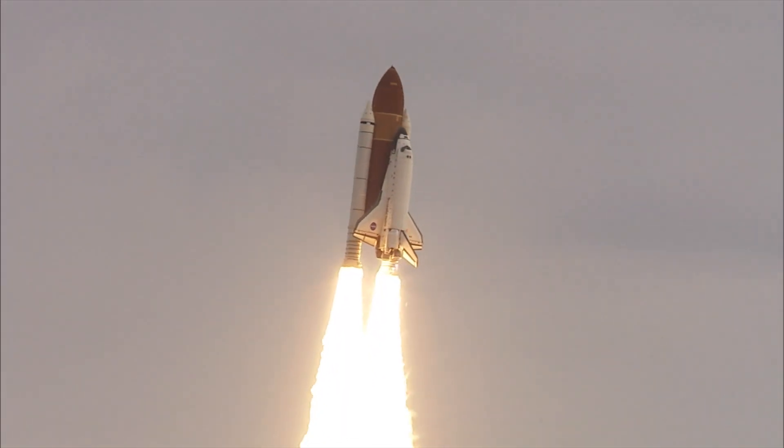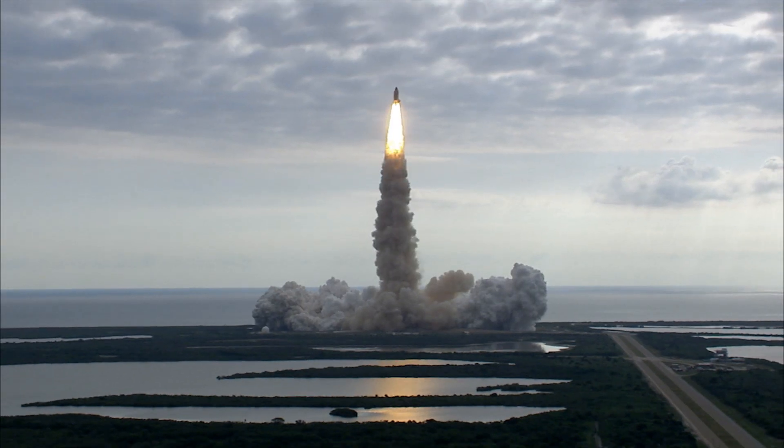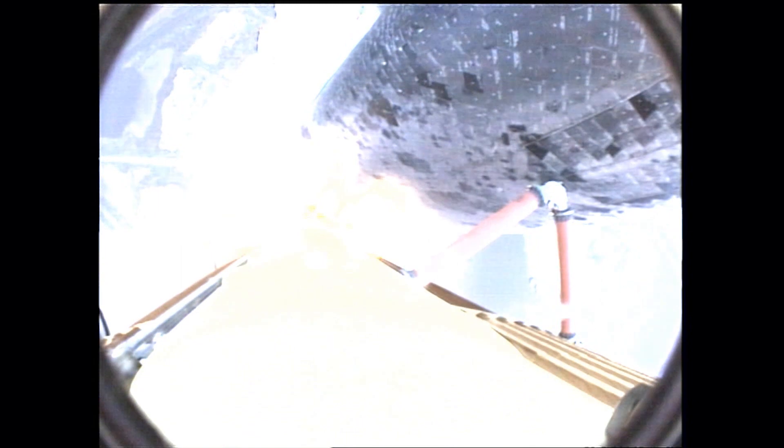Houston, Endeavour, roll program. Roger roll, Endeavour. Houston is now controlling. Endeavour beginning to roll over onto its back, the roll program underway as Endeavour begins the heads down position, on course for a 51.6 degree, 136 by 36 statute mile orbit.